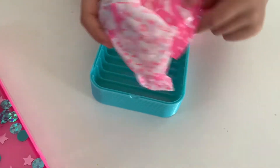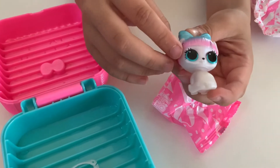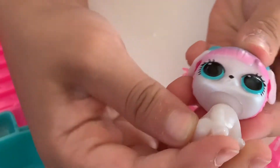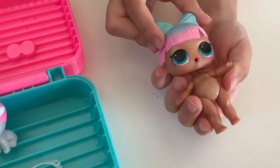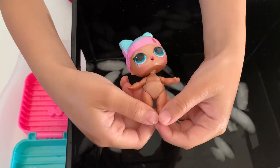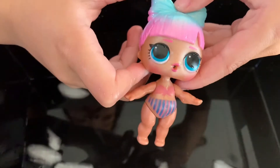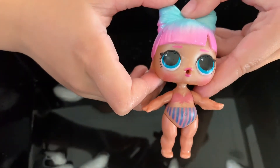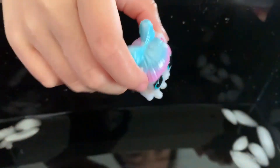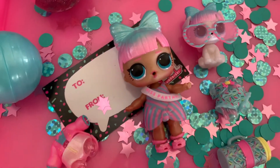There's three blind bags. Here's the cute little pet. Here she is. Let's see if it will color change. She has a swimsuit now. Let's try her pet. She's got a swimsuit too. I think she's ready to party.